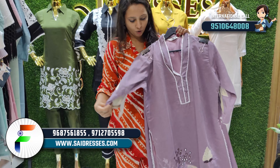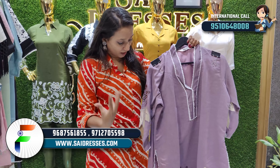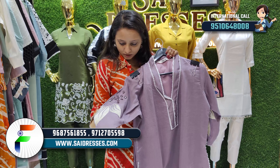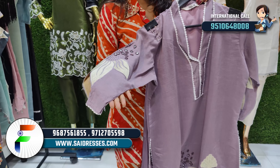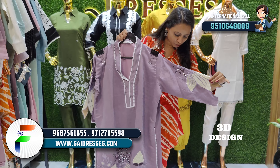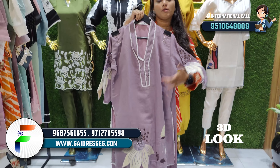I will talk about the next collection — this is one of our highest selling products and a restocked collection. It is very beautiful. Here you can see the paper mirror work, and it gives a completely touched, kind of 3D look.